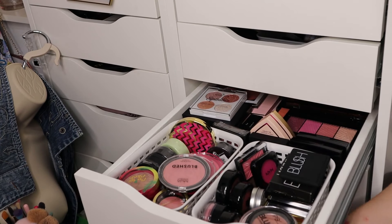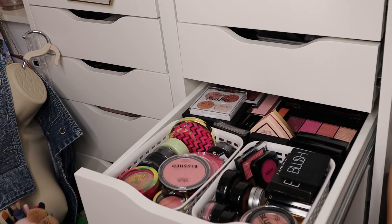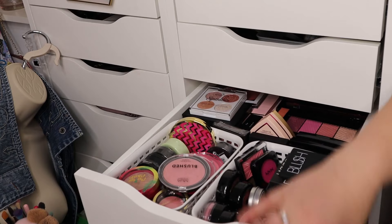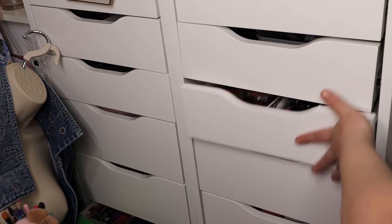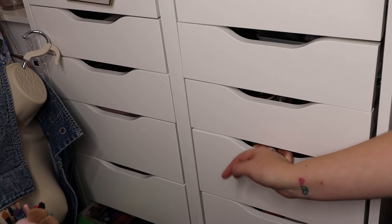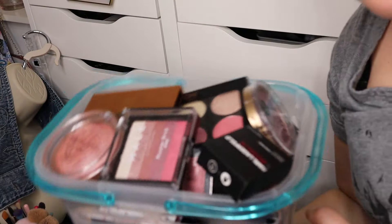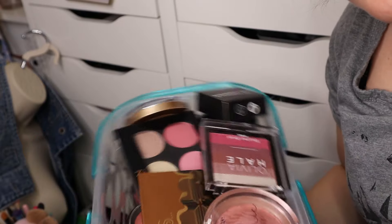That's this drawer done and I feel so much better — it's so much more organised. Before I couldn't reach in and grab anything because all the little bits were flying about. I'm really happy with how that drawer went. It's still a bit heavy so it's not shutting properly, but I think that's enough for one day. We have quite a lot of stuff decluttered now.